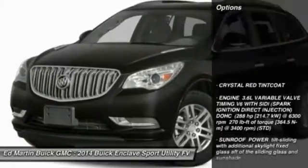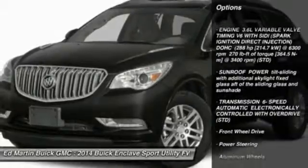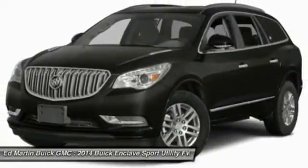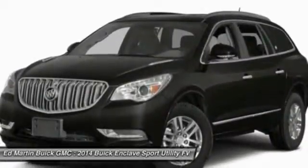Here are some of this vehicle's great options: steering wheel audio controls, remote engine start, power passenger seat, power lift gate, power steering, adjustable steering wheel, aluminum wheels, floor mats, cruise control, keyless entry.